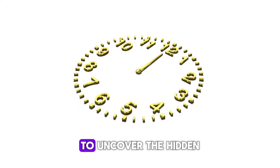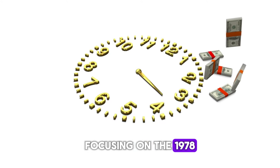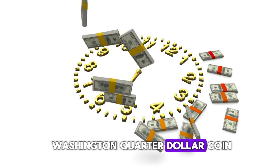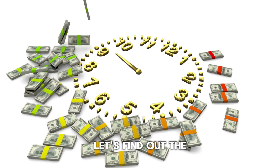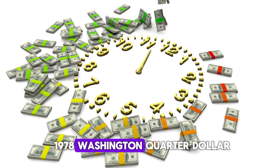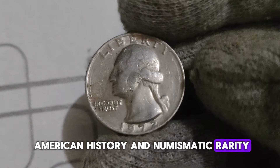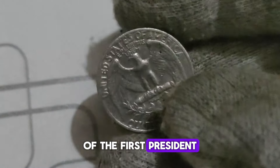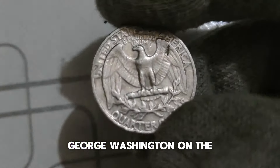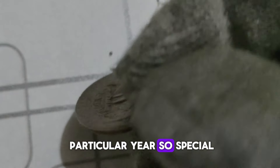Today, we embark on a journey to uncover the hidden gems of numismatics, specifically focusing on the 1978 Washington Quarter Dollar coin. What secrets does it hold? Let's find out. The 1978 Washington Quarter Dollar is more than just a piece of currency — it's a symbol of American history and numismatic rarity. Produced by the United States Mint, this coin features the iconic profile of the first president of the United States, George Washington, on the obverse side.